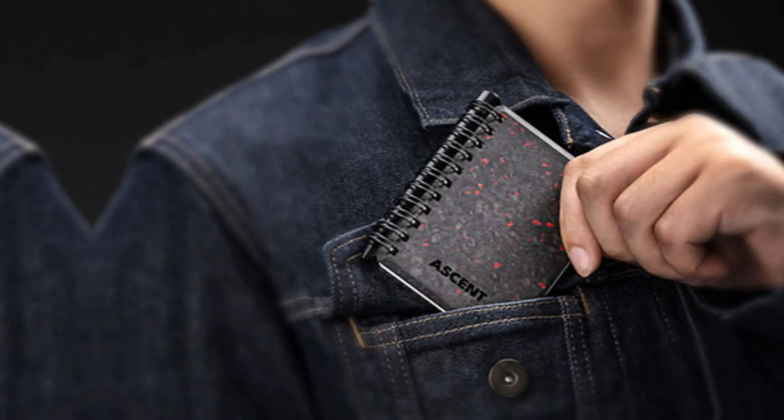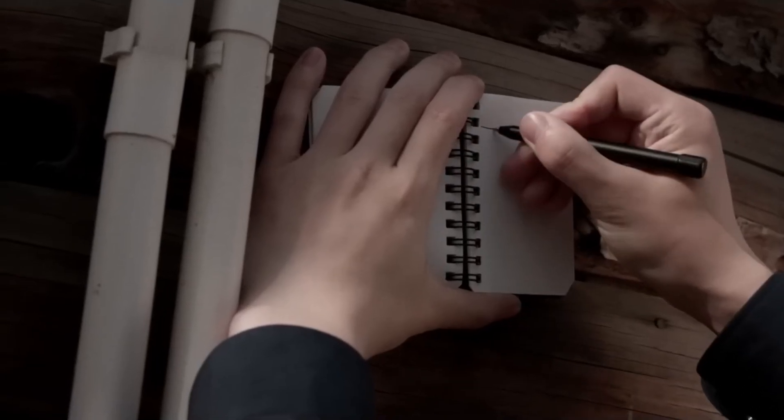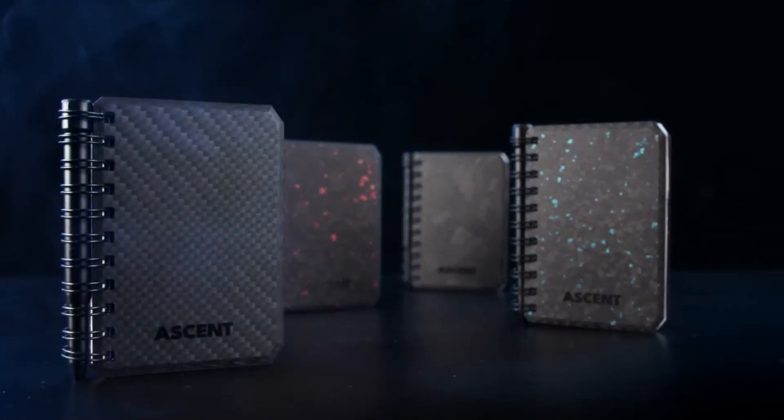For just $33, you can snag yourself a pen and notebook set sporting one of four awesome space designs. Get ready to fuel your creativity and embark on an adventure of ideas.